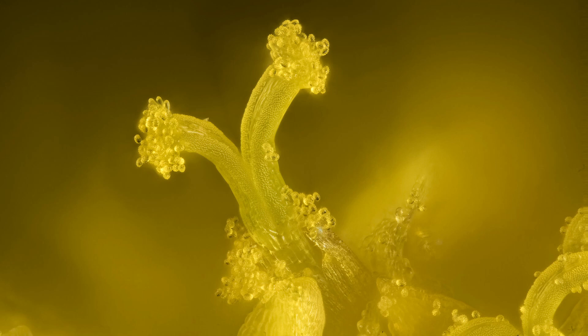So before I go on my date with the hula-ho, here's my contribution to StinkNetArt. It's a 20 power stack macro of the top of one floret. The spiky pollen grains are about 30 microns in diameter.